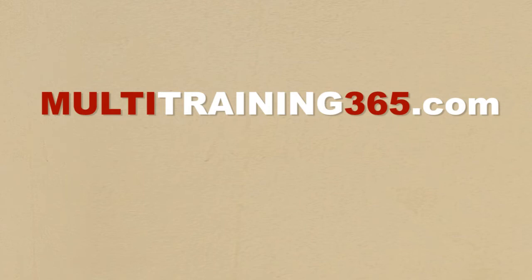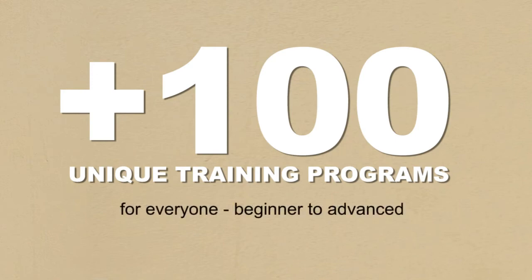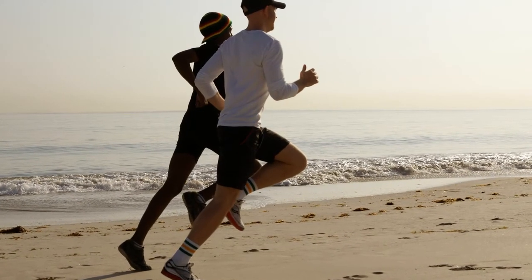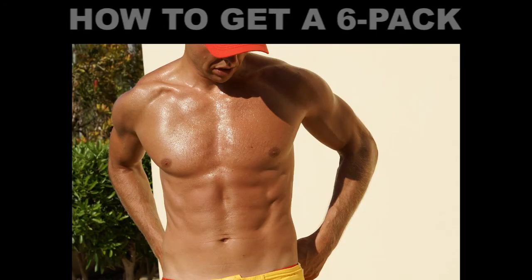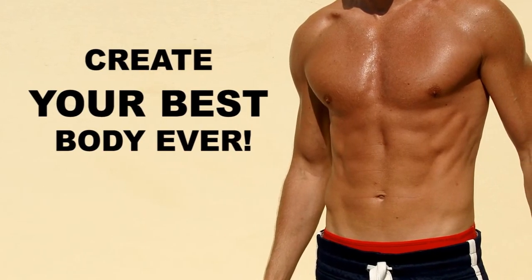Visit multitraining365.com for all training programs. Find more than 100 unique training programs for everyone from beginners to advanced, like jogging and walking for beginners level 1, 2, 3 — the training program that has helped hundreds of people to start working out. See the program on how to get a six pack. Get the secrets of how to get the perfect physique. Create your best body ever.